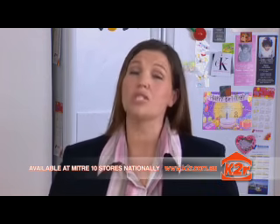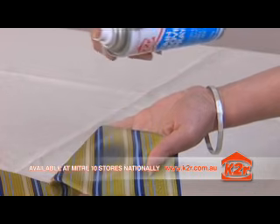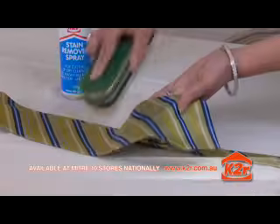I was paying a fortune on dry cleaning, so I put K2R to the test on some really tough stains — spaghetti on trousers and olive oil on a silk tie. K2R removed the stains completely.